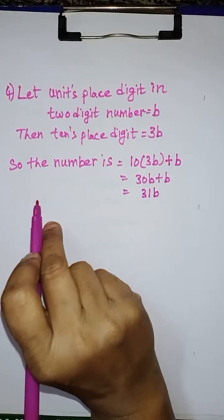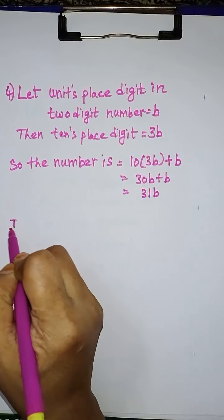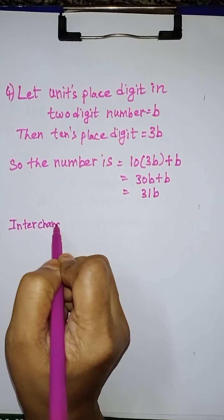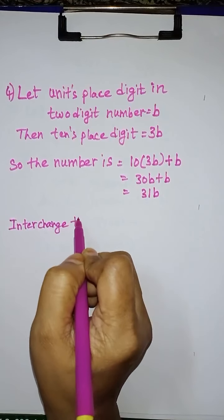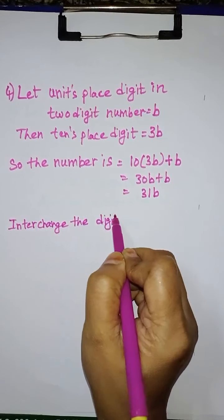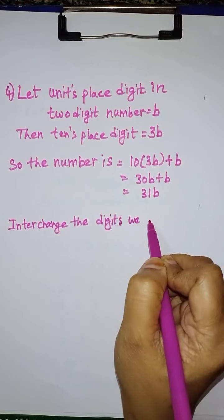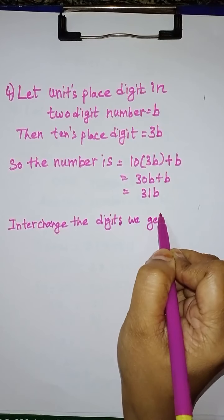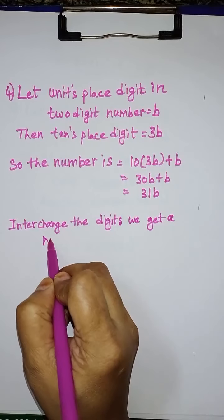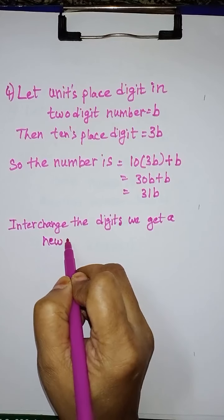4th problem: one of the two digits of a two-digit number is three times the other digit. If you interchange the digits of this two-digit number and add the resulting number to the original number, you get 88. What is the original number?